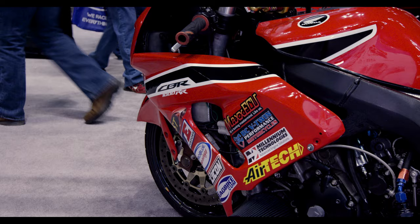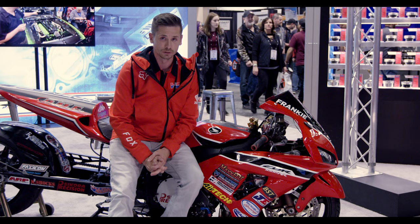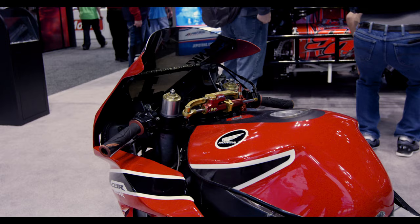It's a stock stroke with a billet crankshaft. It runs on M5 fuel and runs about 32 pounds of boost in sixth gear. It makes roughly around five to six hundred horsepower in that range, and it runs on a street tire.